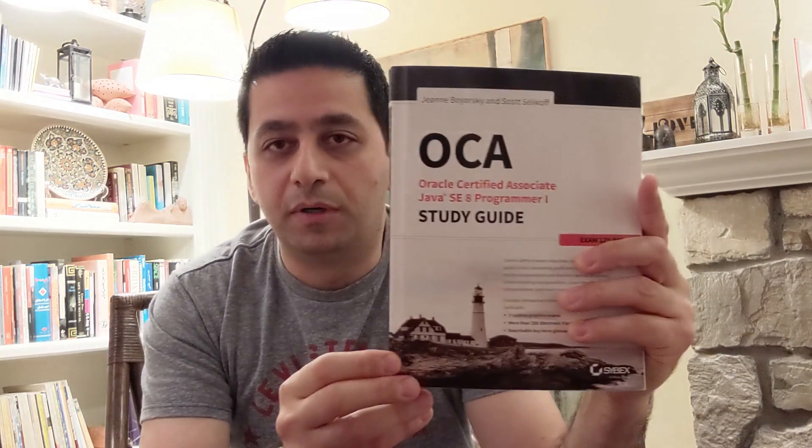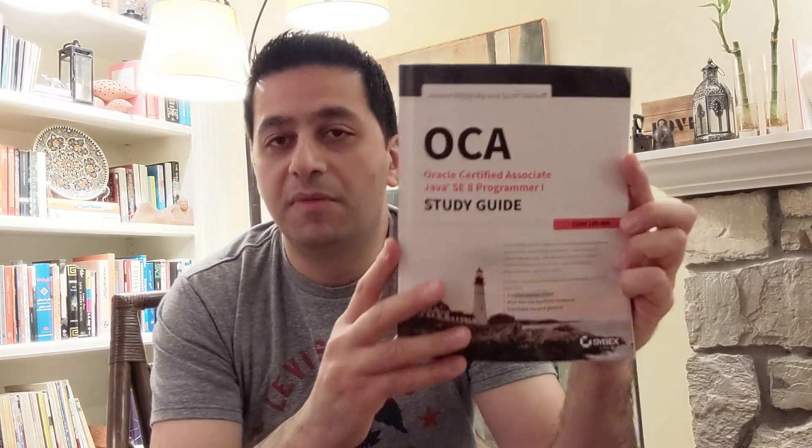The first thing — you want to make sure you have a copy of this book, whether you're doing OCA or OCP. If you're getting Java certification, Oracle certification, make sure you have a copy of this one. You can get it from Amazon — I'll put the link down below. This book basically covers everything you need in order to pass this exam. The question is: do you really need to be certified? My answer is yes, and I'll tell you why.